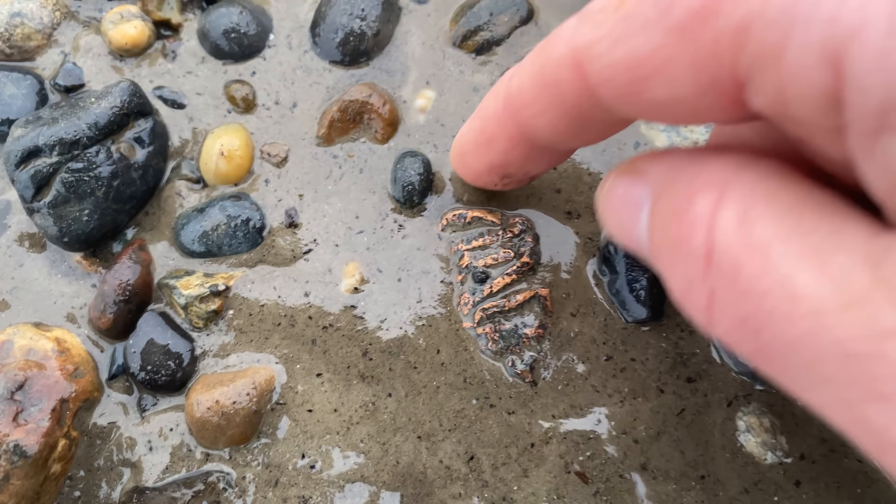That looks like a piece of shrapnel. Let's give it a bit of a clean. I think it is - that's a piece of World War Two anti-aircraft shrapnel!